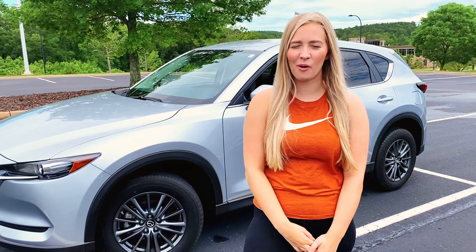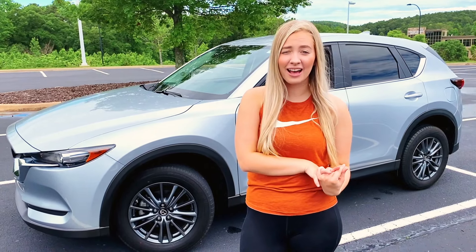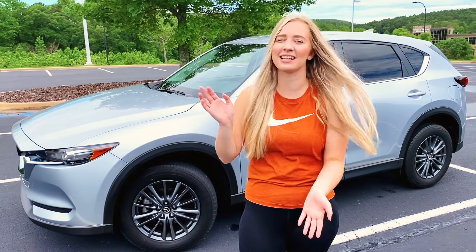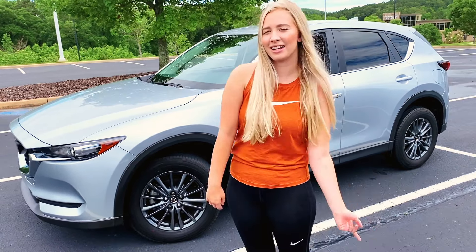Hey guys, what's up? It is Emily and welcome back to my YouTube channel — if you are new here, today I'm going to be showing you guys my new car. It is a Mazda CX-5 Touring 2019. Come on, let's go take a look.